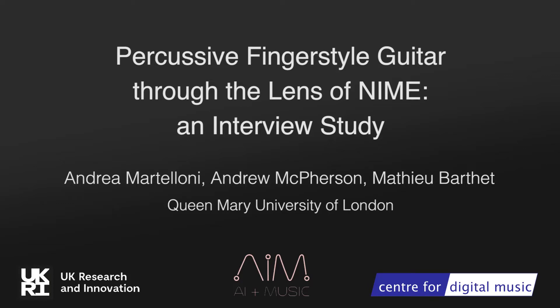Hi, this is Andrea Martelloni, and I will guide you through a study on percussive fingerstyle guitar that myself, Andrew McPherson, and Mathieu Barthé did at the Centre for Digital Music at Queen Mary University of London. We will talk about what it is about percussive fingerstyle that we found interesting and relevant to NIME. We ran an interview study to know more about the creative process of modern acoustic guitar players, and we learned useful lessons in the design of augmented instruments, or NIME, to be played by the expert solo performer.